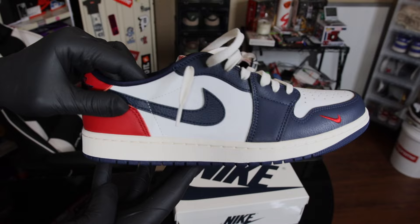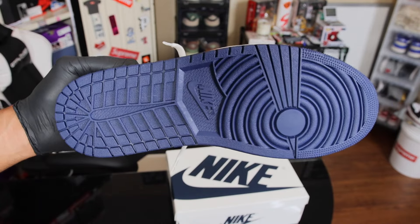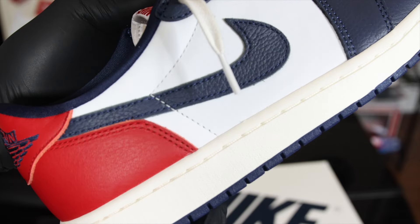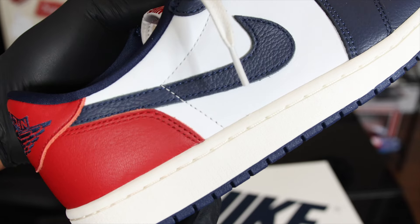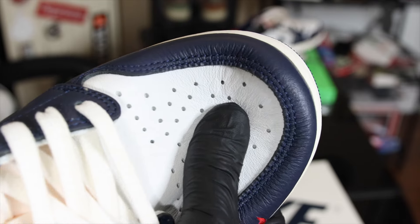Getting into the specs — at the bottom we have an all-navy blue Air Jordan 1 outsole. They gave us a sail Air Jordan 1 midsole, a clean aspect to add to the Air Jordan 1 Lows in my opinion. All-white leather base leather on this sneaker is superb, good to the touch.